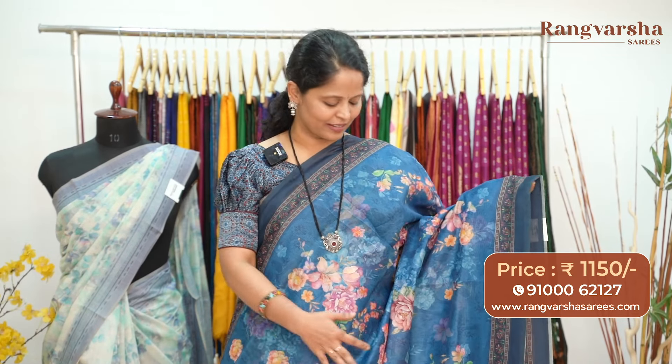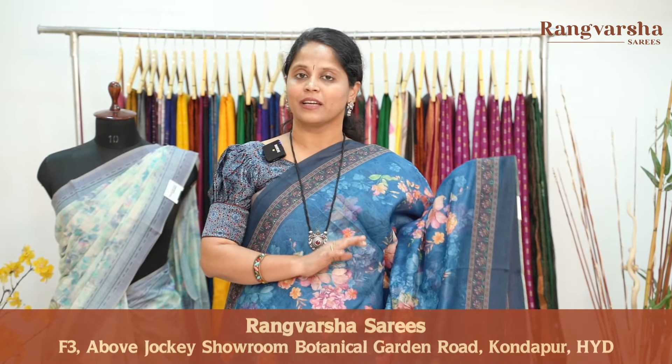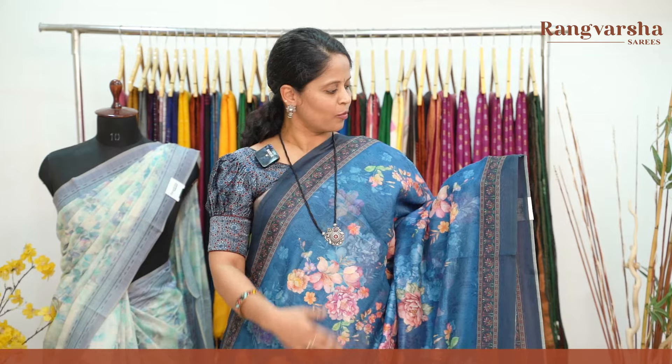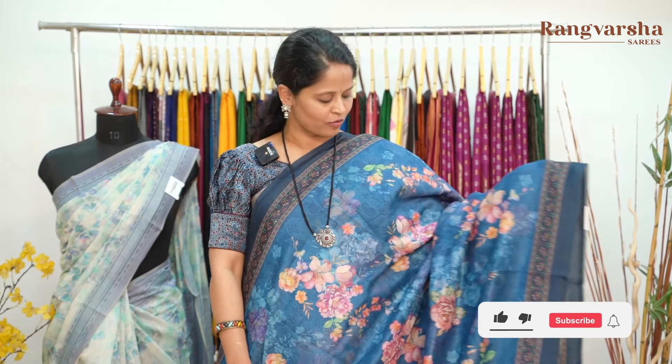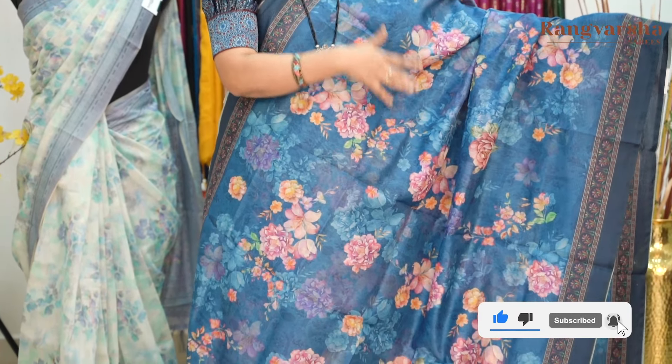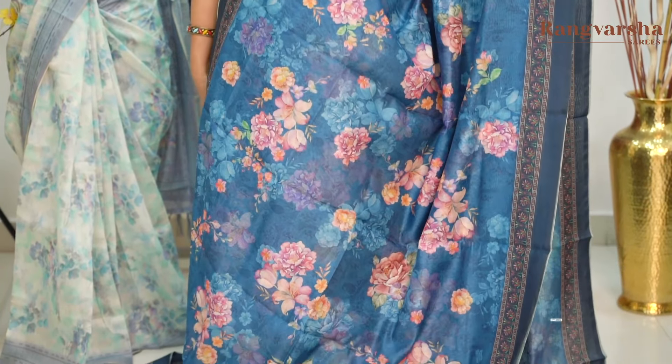Moving on to the next color combination. The next pattern in chanderi saree — this is a dark royal blue shaded saree. Dark shades preferred as well. This saree features complete multi-color floral printed motifs. Both sides are printed borders. The body has lavender, peach, yellow, and green color combination throughout, with multi-color printed motifs.